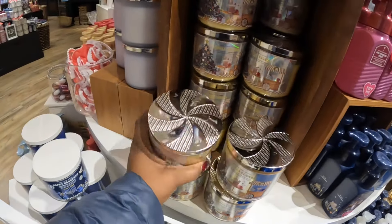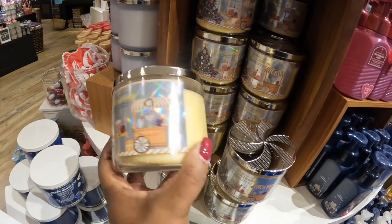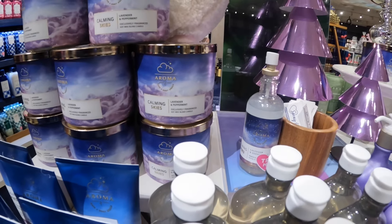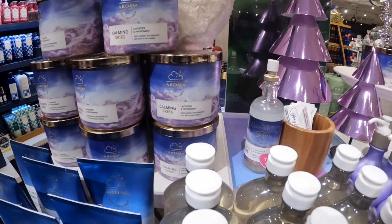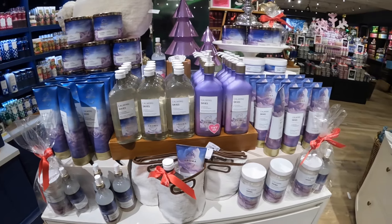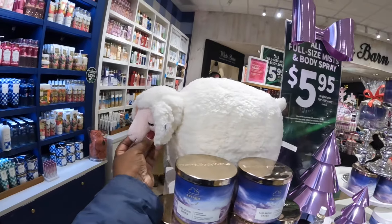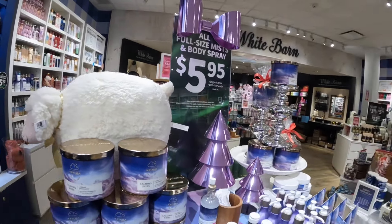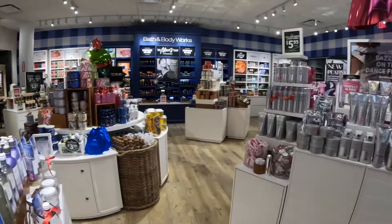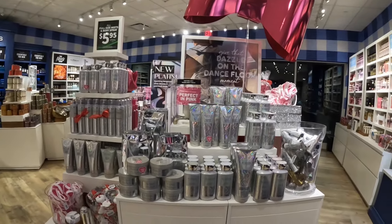Happy Hanukkah. Calming Skies — with lavender and peppermint — exclusively fragranced soy wax blend candle. It's a whole little collection, and look at the sheep. And then we did see this one — the Platinum Collection.